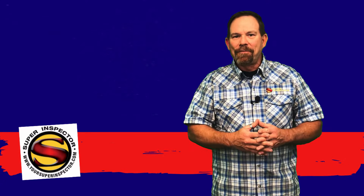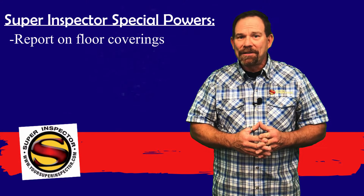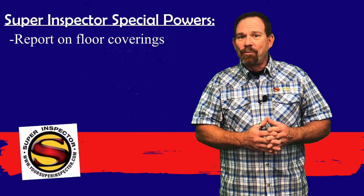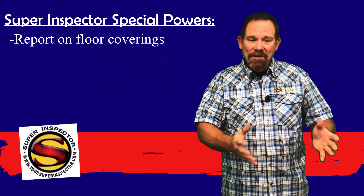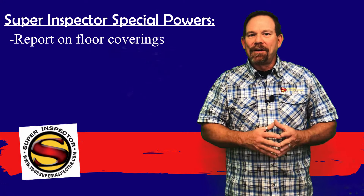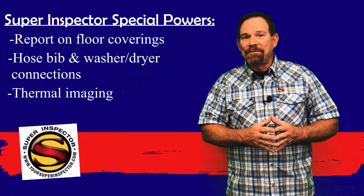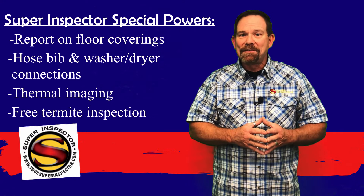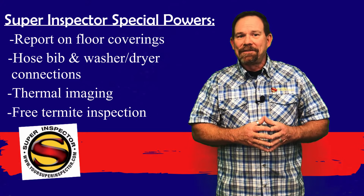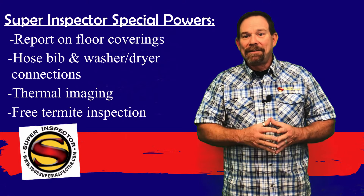While the Texas Real Estate Commission does limit the scope of the inspections, at Super Inspector we try to exceed those expectations because we feel like our clients need all the information they can get to make an informed decision about the house they're purchasing. For example, TREC doesn't require inspectors to report on the condition of floor coverings — carpets and wood flooring are considered decorative — but at Super Inspector we do report on those because it could be expensive to replace. Another example is the hose bib and washer and dryer connections: TREC doesn't require us to report on those, but we do where they're accessible and visible. So be aware that while the scope is limited by TREC, we do our best to go above and beyond what the state requires for your benefit.